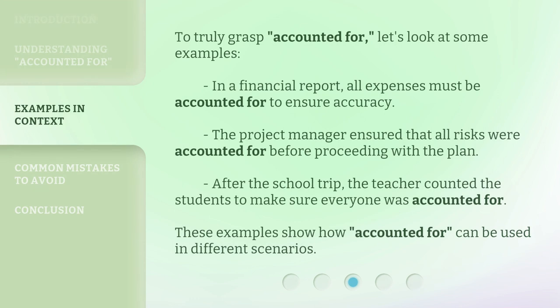To truly grasp 'accounted for,' let's look at some examples. In a financial report, all expenses must be accounted for to ensure accuracy. The project manager ensured that all risks were accounted for before proceeding with the plan. After the school trip, the teacher counted the students to make sure everyone was accounted for. These examples show how 'accounted for' can be used in different scenarios.